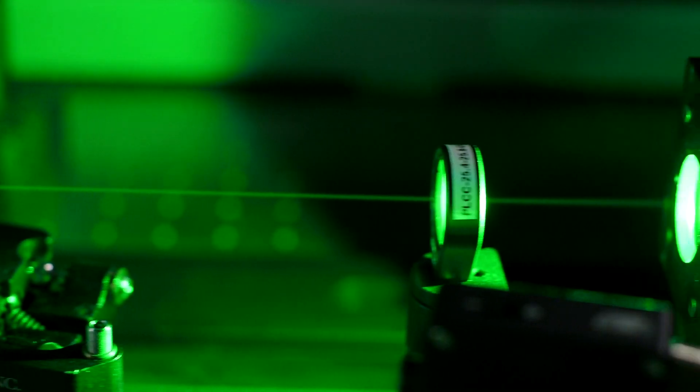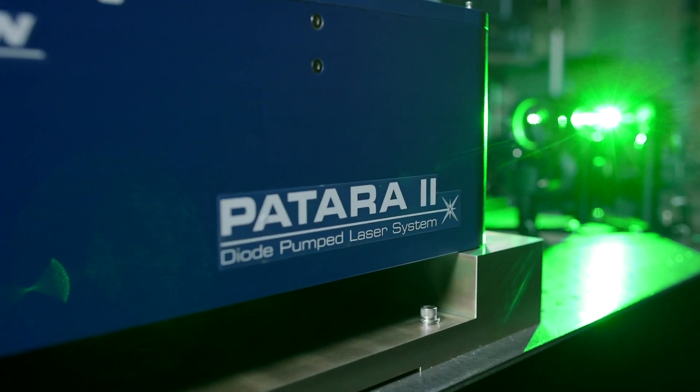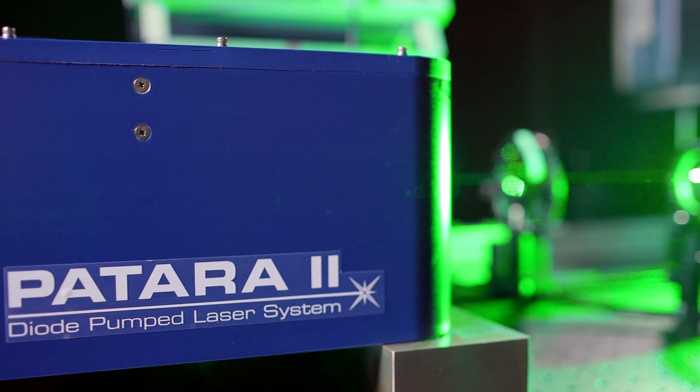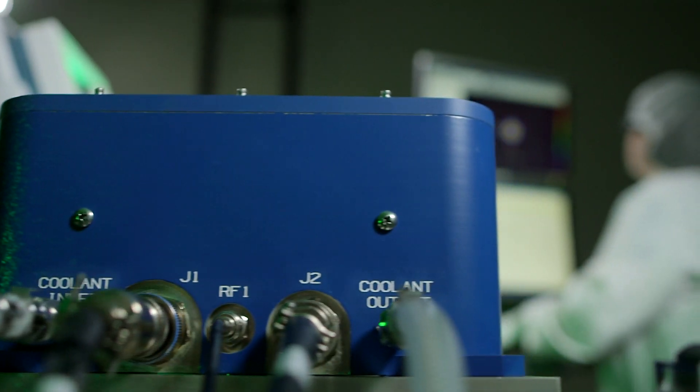So what's different? Due to a highly innovative and cost-efficient laser head design, this laser is offered at a substantially lower price. Since its introduction in 2009, Patara laser systems have been installed into 24/7 manufacturing facilities all around the world.